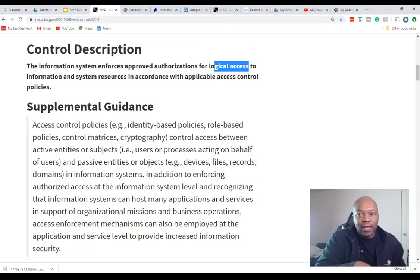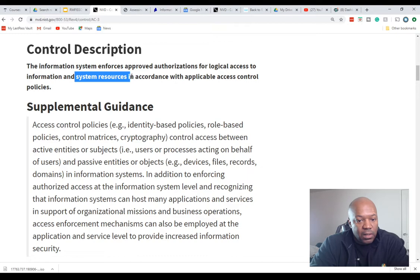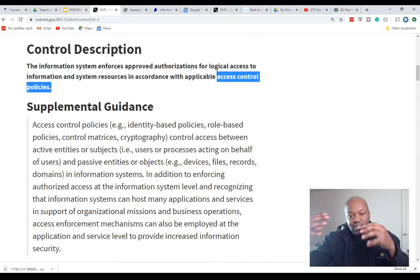A specific example: on a Windows Server 2016, logical access enforcement would be username and password. If your organization's policy says usernames must be a certain length and passwords must be 14 characters with upper and lowercase, that has to be implemented on the actual server itself. The organization writes the policy, and the system must implement what that policy says.